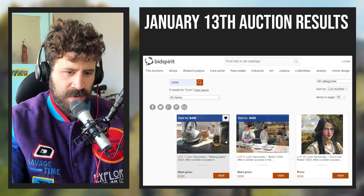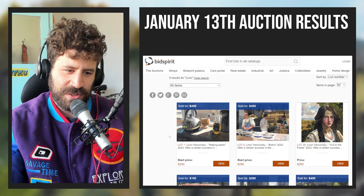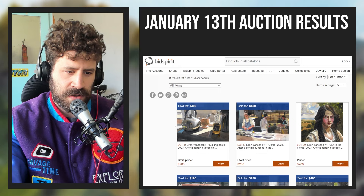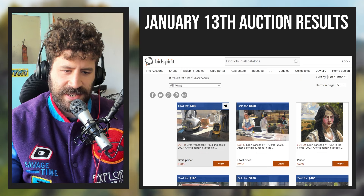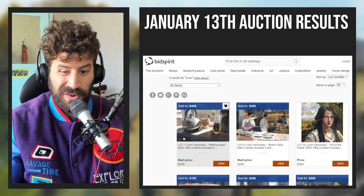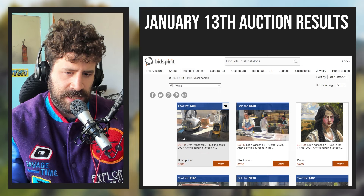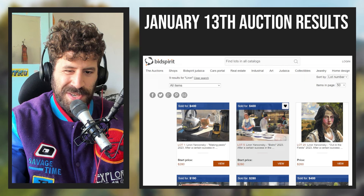The first one is 'Making Pesto,' a painting you've seen in many places. They like to start with lower start prices to entice bids, so we started at $280 and it ended at $400 — quite happy with that result. I will say this entire auction was a bit unusual because of the current economic state. You could feel more hesitancy to spend money. When the market is more bearish, that's just how it feels.